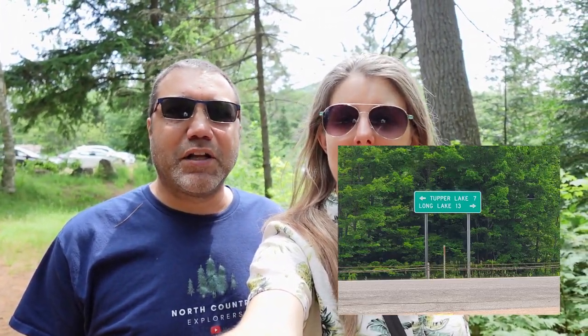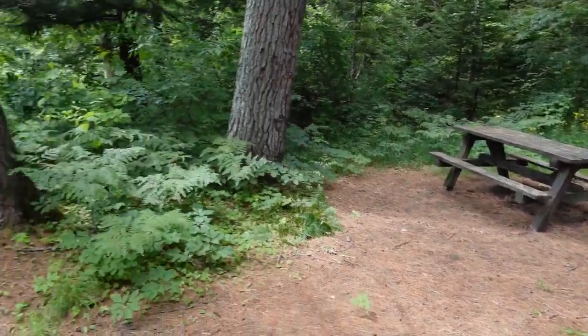Good morning, Betsy and John here again. We're at the Bog River area — it's not exactly a trail, but they've got picnic spots, a little waterfall, and a little swimming area, so we thought we'd do something a little easier today. It's just outside of Tupper Lake on the Long Lake side, right up Route 30 — there's a sign on the main road and it's about not even a mile down. We're on Route 421 right now. Parking for about four or five cars, not very busy, nice scenery, and a nice little water area for fishing or swimming, and a couple of picnic spots.